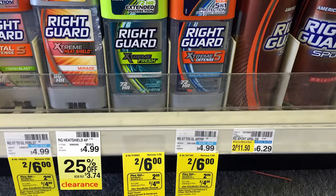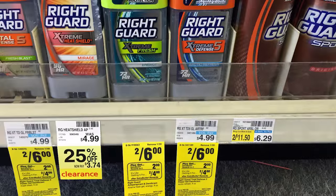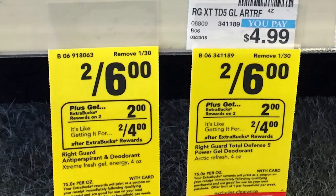Lastly, we have an easy deodorant deal. Riteguard deodorant is on sale for $2 for $6, and you have to buy two to get that price. We have a dollar printable coupon, and they're part of a promotion for buy two, get a $2 extra bucks. Buy two, use two of the dollar off coupons, get back the $2 extra bucks, and there is also a dollar cashback from Ibotta — so they work out to 50 cents each after the cashback, extra bucks, and coupons.